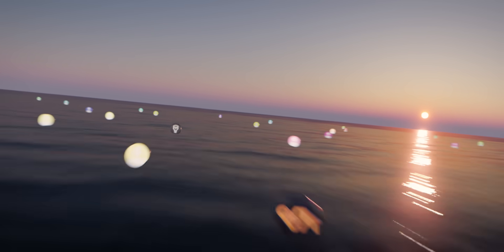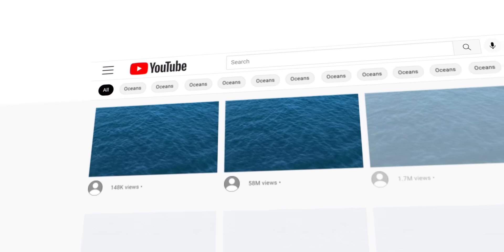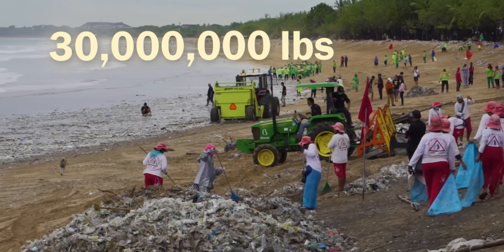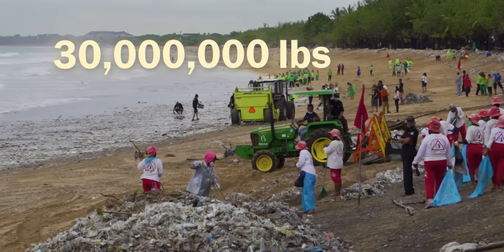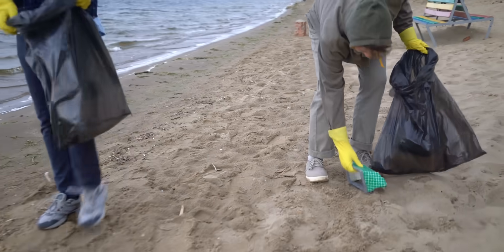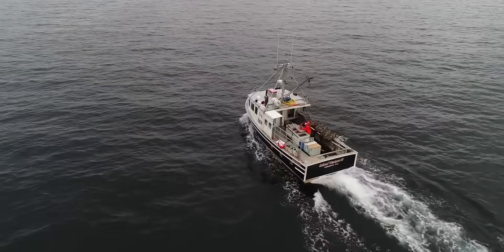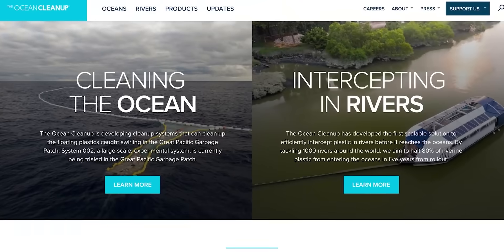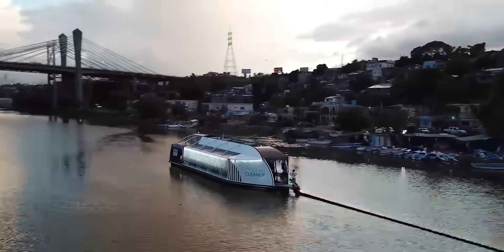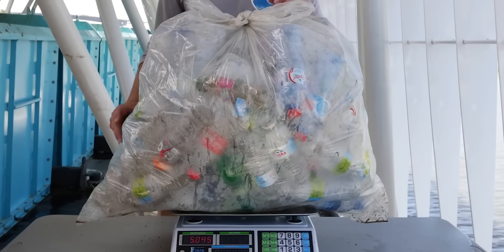To help immediately, Team Seas was founded — a collaboration in which a large number of creators have come together. The goal is to raise 30 million dollars to remove 30 million pounds of plastic and trash from the oceans, rivers and beaches — so for every dollar donated, one pound of trash comes out of the water. Team Seas works with two foundations: half the money goes to the Ocean Conservancy, which organizes massive beach cleanups and will go out to sea to remove existing trash; the other half goes to the Ocean Cleanup project, which collects river waste using their so-called interceptors so it doesn't even make it into the ocean. For just five dollars, these partners guarantee that five pounds of trash will be removed.